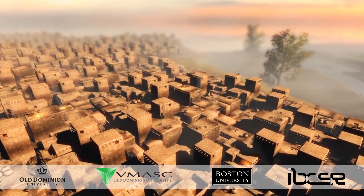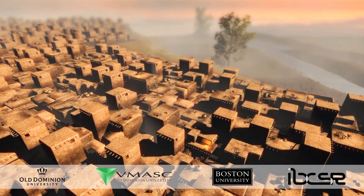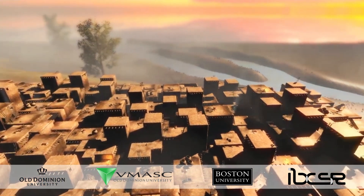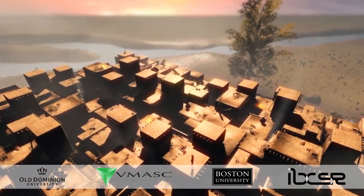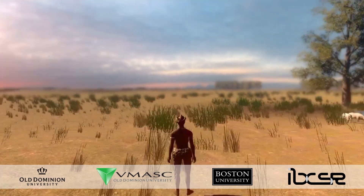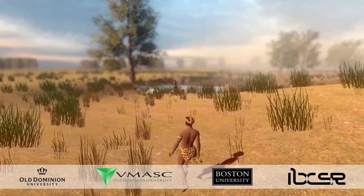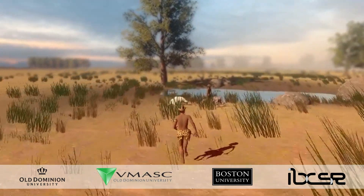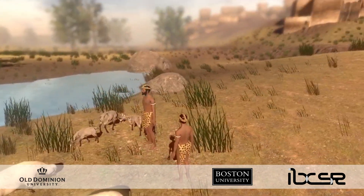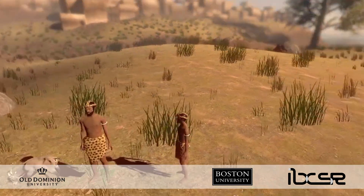When we first enter the Çatalhöyük digital simulation, what we see is based on the current site and its available data. With a touch of a button, we can go back in time to when this was a bustling farming community. We can visualize houses, neighborhoods, and the surrounding landscape. Outside we see animals grazing on the grass, and we can even interact with the livestock.